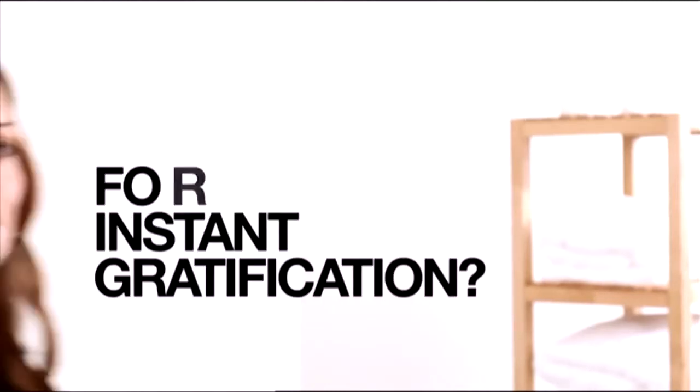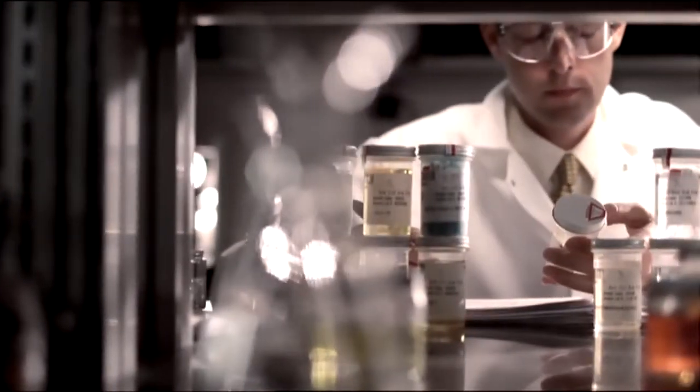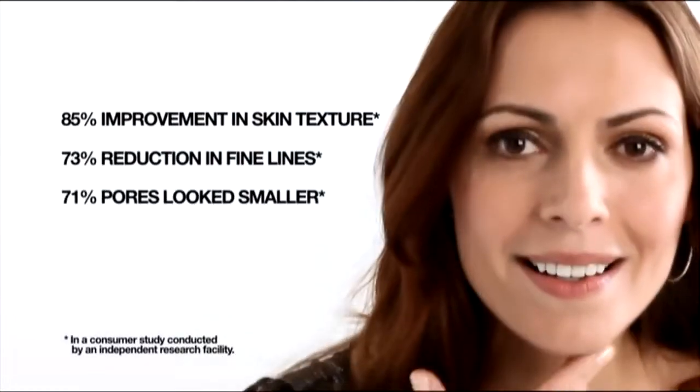Ready for instant gratification? Quickly reduce the appearance of pores and fine lines with Mary Kay's TimeWise Microdermabrasion Set. The science is Mary Kay's, and the two simple steps are yours — all of which lead to visibly smoother skin almost immediately.